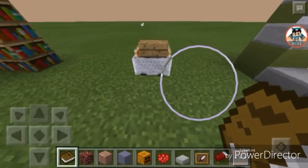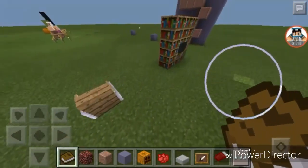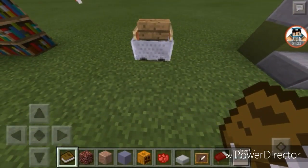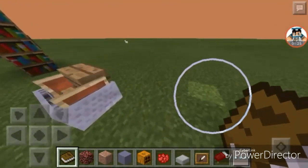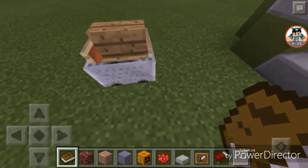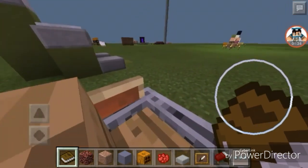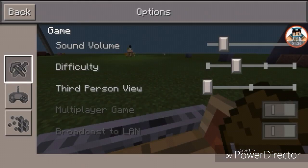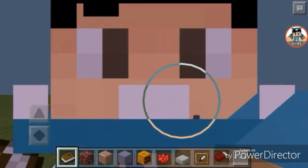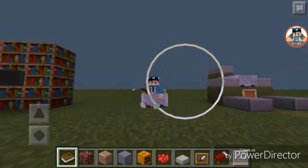The next one we have here is a working chair. Working chairs in Minecraft? Yes, there are actually working chairs in Minecraft. You can see the minecart popping out of this wooden block, and you can actually sit on it. Let's go to third-person view — and I am sitting on this chair. It might not look like much, but it looks cozy to me.